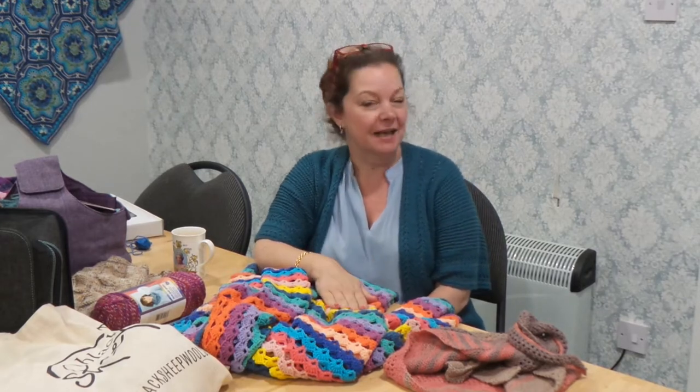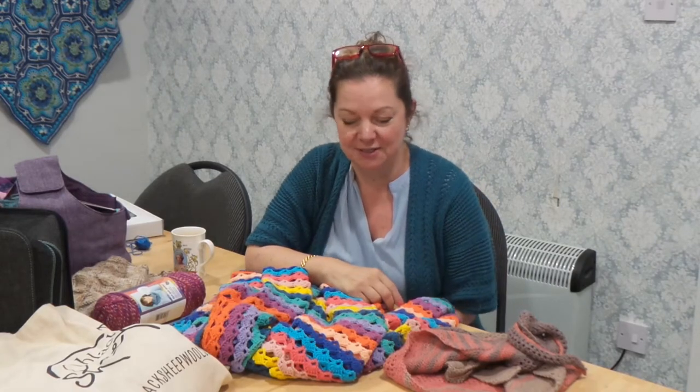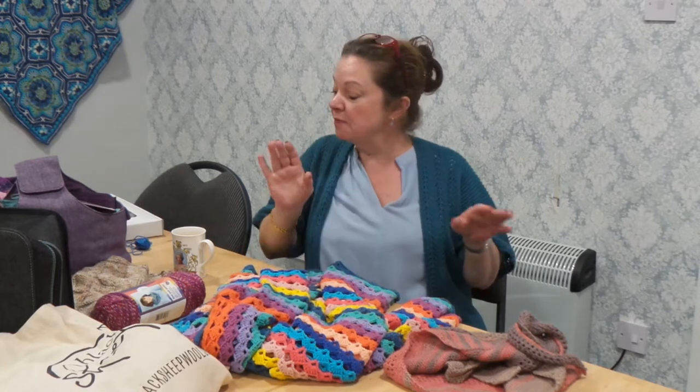Hello all! Can you believe this is the July project update? The months are just rolling by. Apologies for missing June — completely my fault, I got a bit distracted going off on holiday. July was such a busy month and I have done so much.